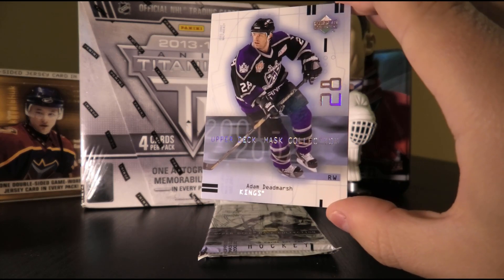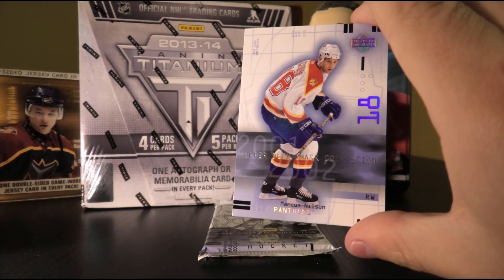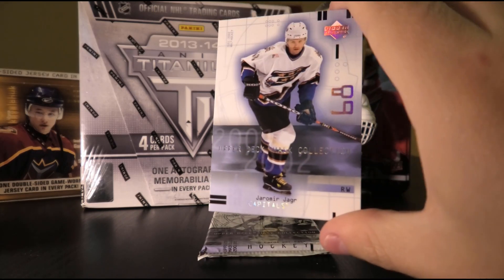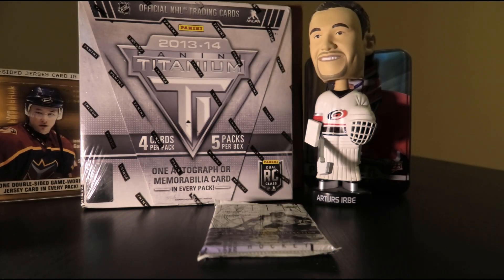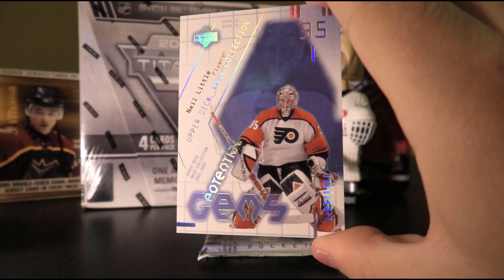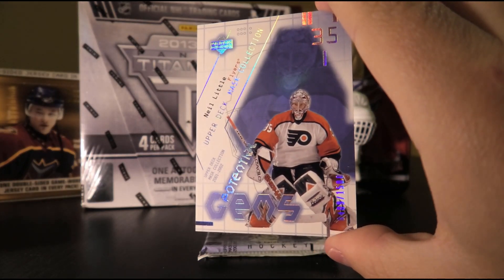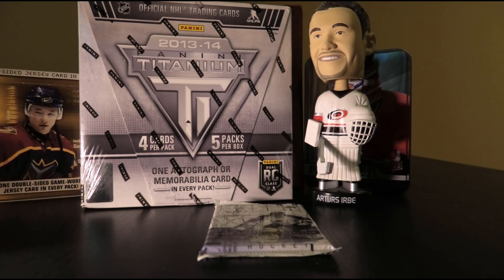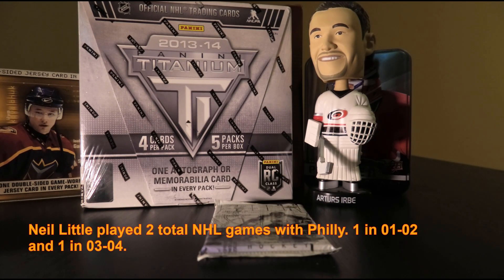Next up: Adam Deadmarsh, Marcus Nilsson, Simon Gagne, Jaromir Jagr, and we have a rookie numbered 409 of 1,500 — Neil Little. I know of him, but yeah, he didn't really pan out.